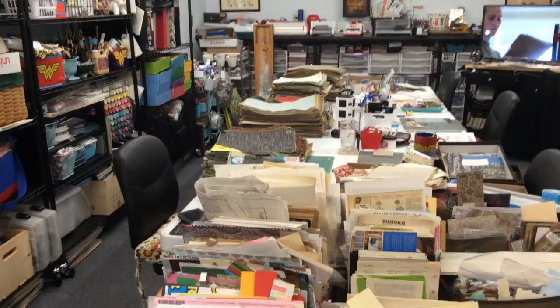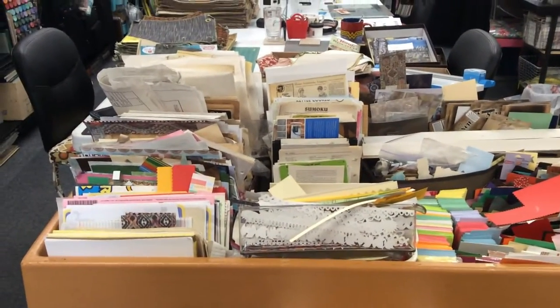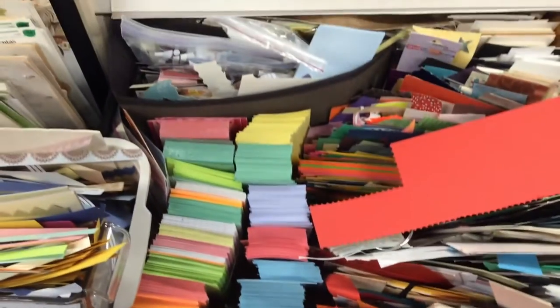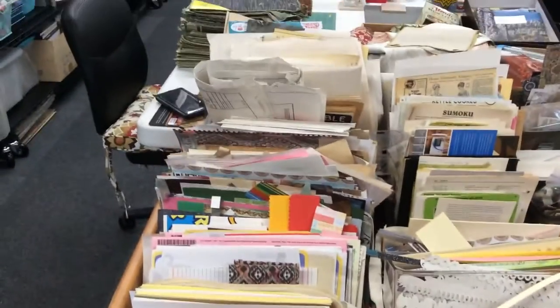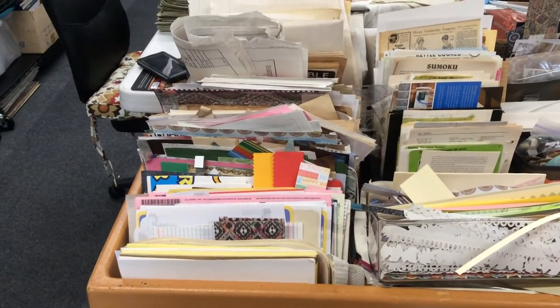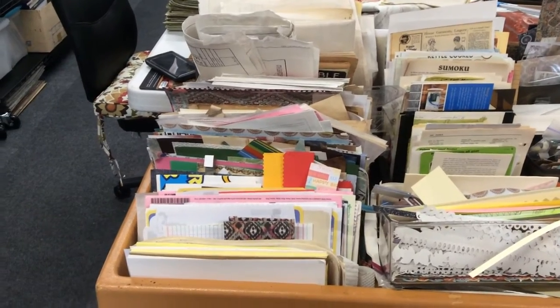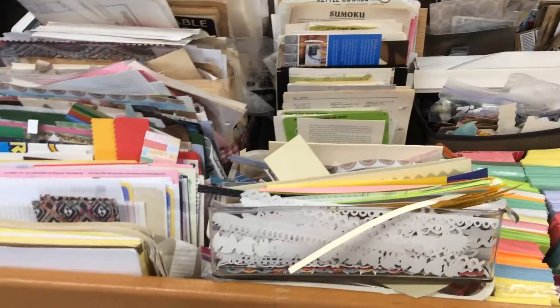My dump table here with my paper scraps — I took and stood up all of my scraps, and it has been so much easier to flip through. These are basically pages for journals and larger pages that I need to cut down, and I've got a couple containers of strips. It has been so much easier to go through and find things.